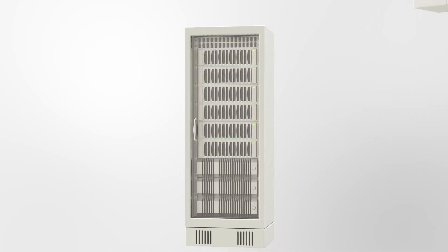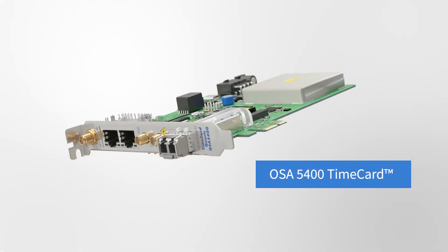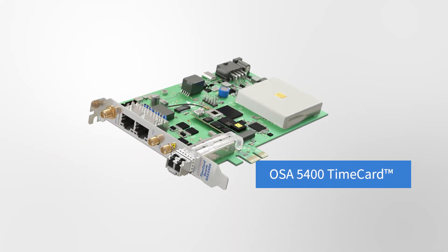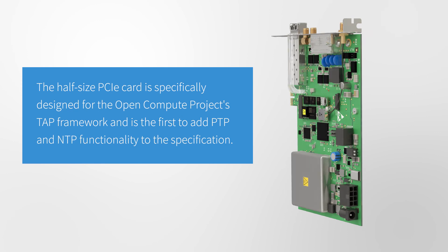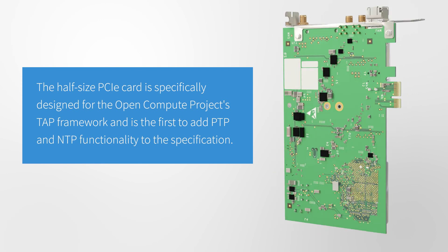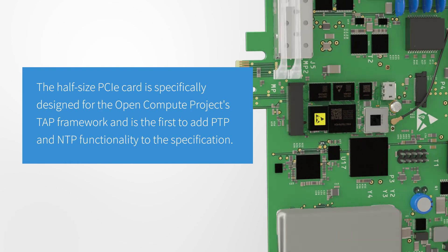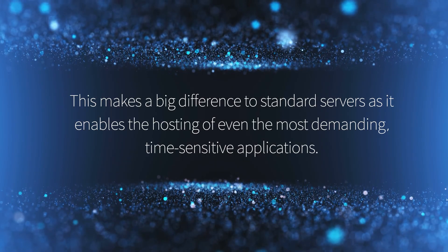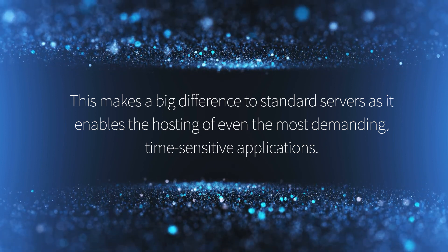Until now, injecting sub-microsecond timing into white boxes wasn't easy — but that all changes today. Meet our OSA 5400 time card. The half-size PCIe card is specifically designed for the Open Compute Project's TAP framework and is the first to add PTP and NTP functionality to the specification.